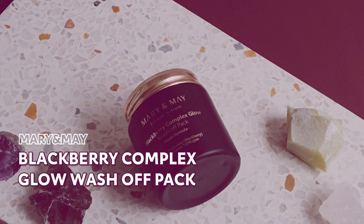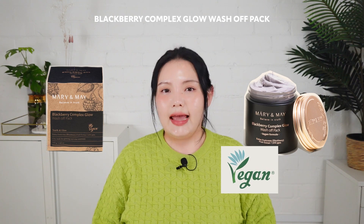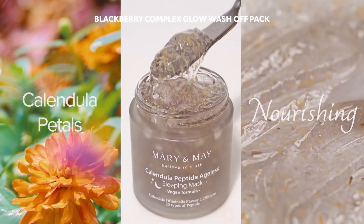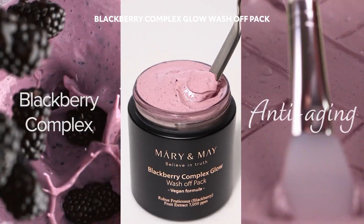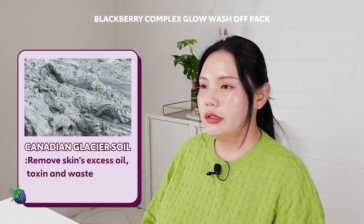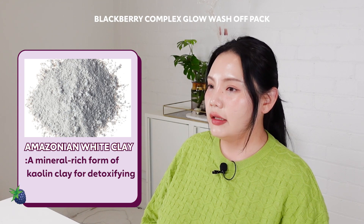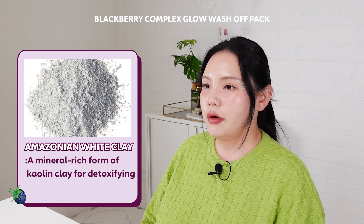Let's see what skincare products you will find in Mary and May's Blackberry Complex line. First, let's talk about the Blackberry Complex Wash-off Pack. This is a clay-type mask to detoxify your skin and keep it clean and clear. Mary and May is famous for their clay masks, and this Blackberry Glow Wash-off Mask grabbed my attention as it contains four types of natural clays: Canadian Glacier Soil to remove skin's excess oil, toxin, and waste buildup to unclog pores, and Amazonian White Clay, a mineral-rich form of kaolin clay which has incredible detoxifying properties.